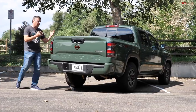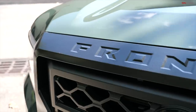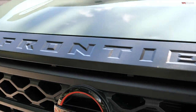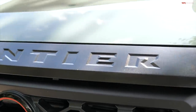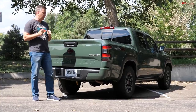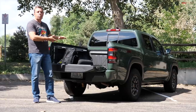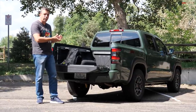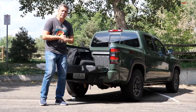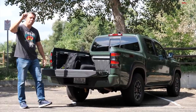On this second episode of Will It Fit?, I have the brand new 2022 Nissan Frontier. I'm going to show you how this mid-size truck compares to a brand new segment of pickups — the compact segment. I'm going to try to load about seven different items in the back of this Pro 4X Frontier and show you exactly how it compares against the Hyundai Santa Cruz. Let's start with item number one.